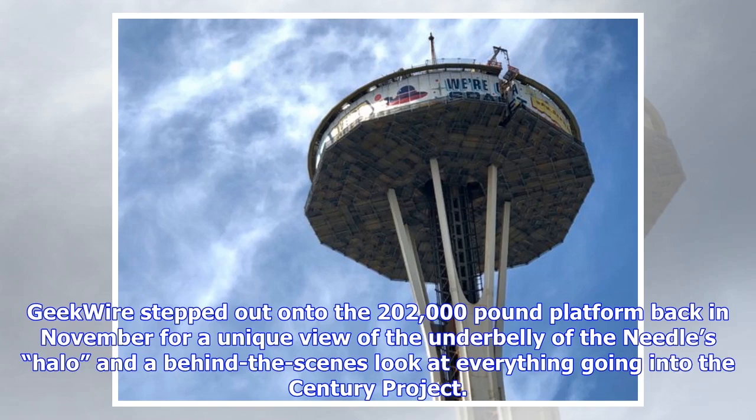GeekWire stepped out onto the 202,000-pound platform back in November for a unique view of the underbelly of the Needle's halo, and a behind-the-scenes look at everything going into the Century project.